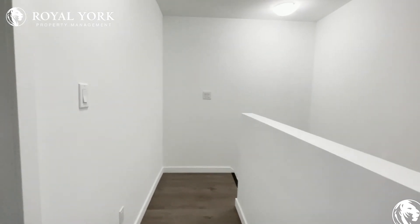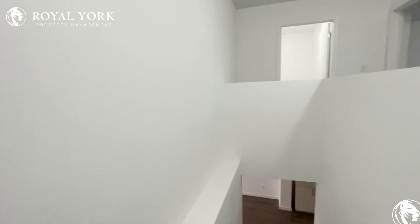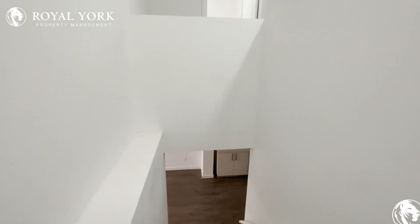If you would like to see this unit, please contact Royal York Property Management as we are open 24-7, 365. Thank you, and have a great day.